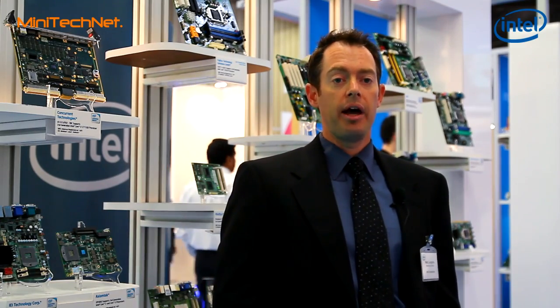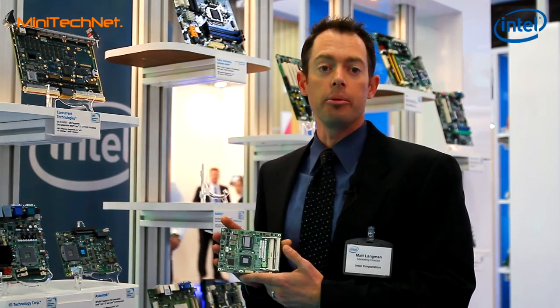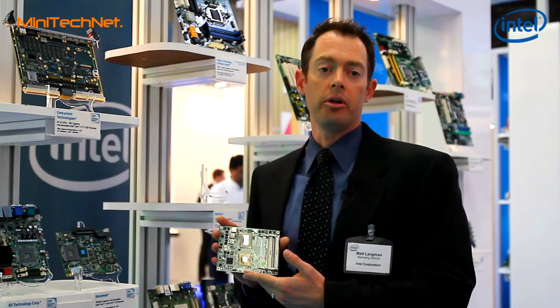Within our embedded product lines, we received feedback over the years that the industry would like these processors to be scalable not only for our socketable solutions but also for our surface mount solutions. We can show here how we have that scalability in our full-size form factors but also in smaller form factors that fit into thermally constrained environments and small form factor environments.